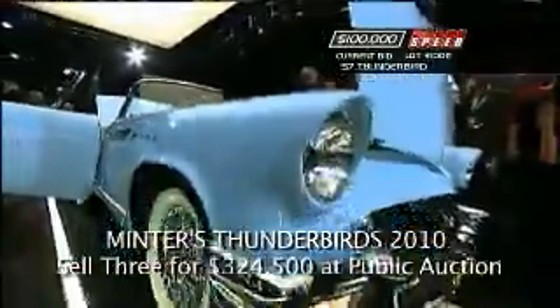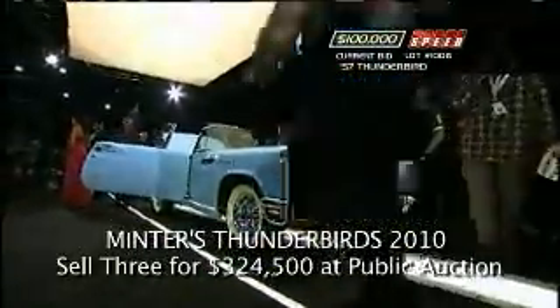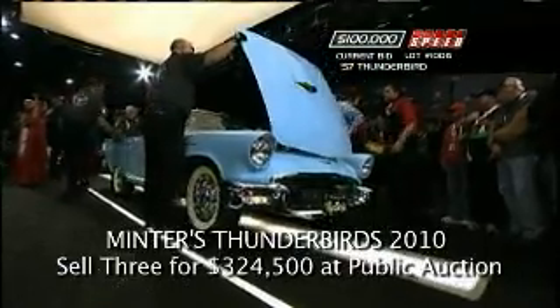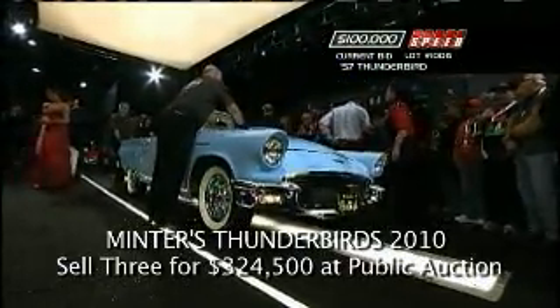We've seen several E-code Birds with dual quads. Well, this is a D-code single four-barrel, but all the same, the quality of the restoration brings the value of this one right up there with the dual quad cars. This is beautiful.